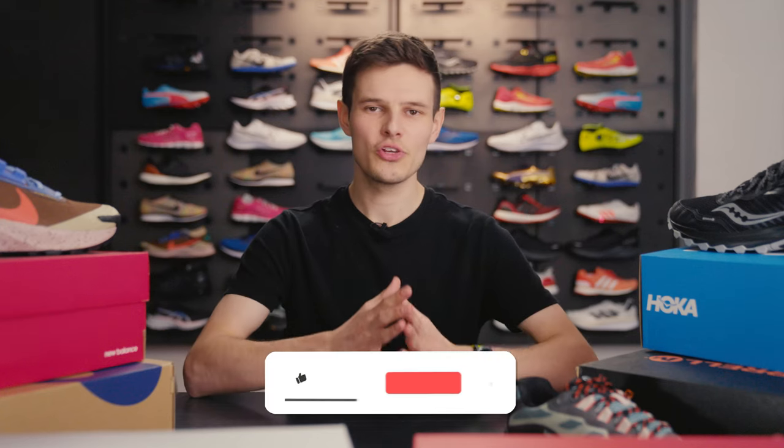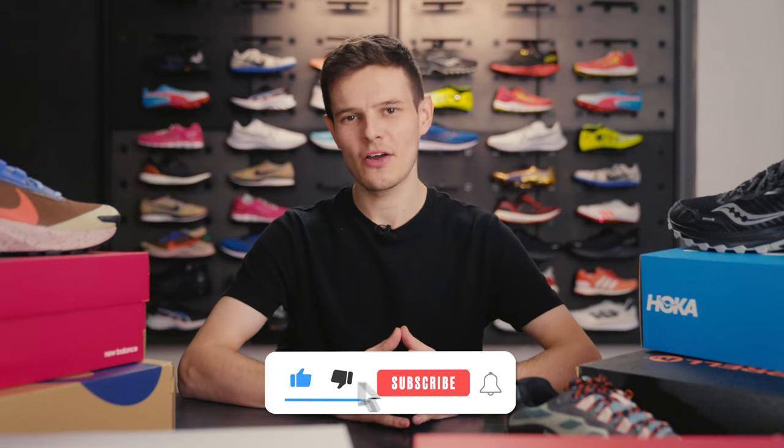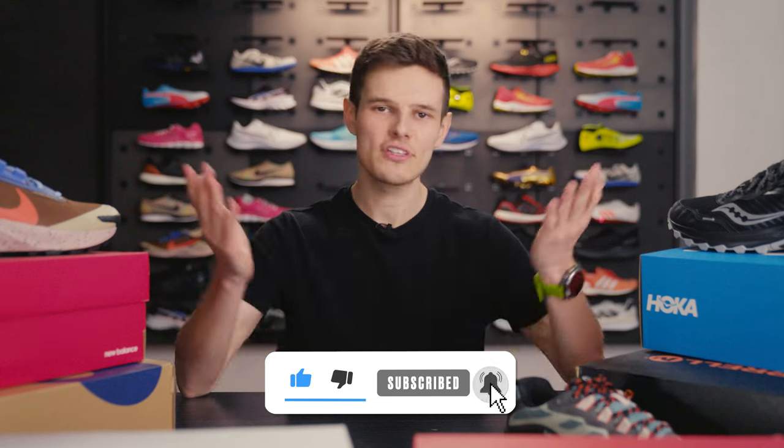Before we get into the first shoe, make sure you whack that subscribe button and click the bell icon to make sure that you are notified every time we release running content just like this.